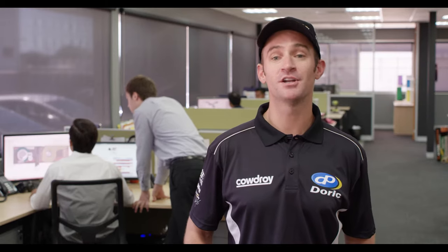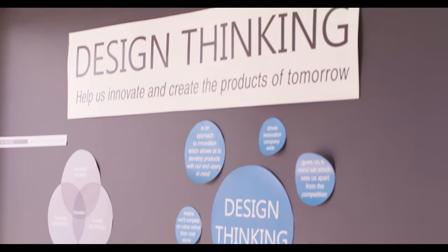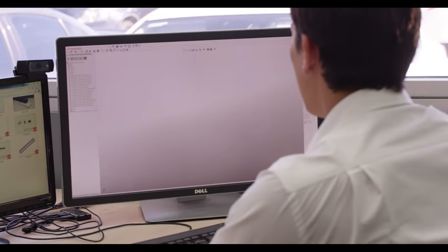Let's start where a product begins — the design department. Doric has its own in-house team who design a product from an initial idea right through to market.